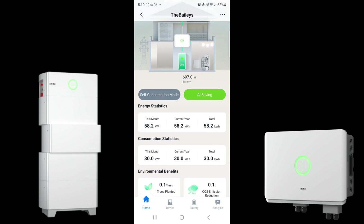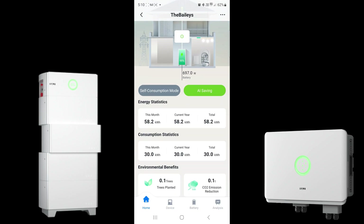When we go down to energy statistics, this gives you an indication of what the system has generated since it was turned on. It's only been installed for a couple of days, so far we're seeing 58.2 kilowatt hours of generation, and that will break down to month, current year, and total as time goes on.